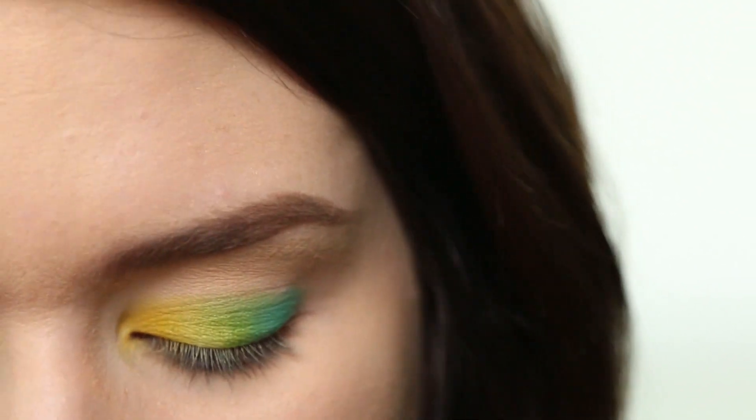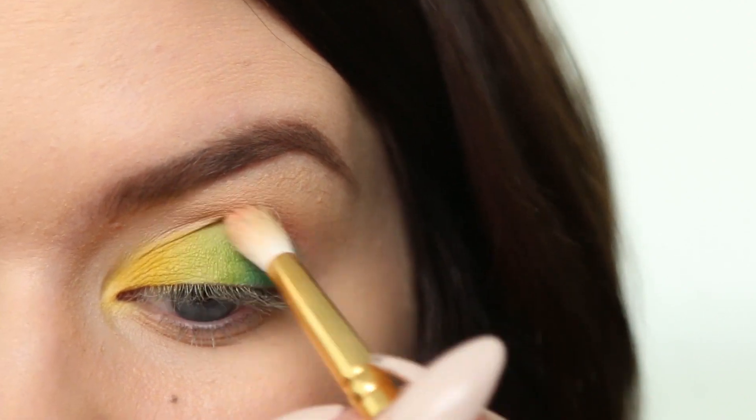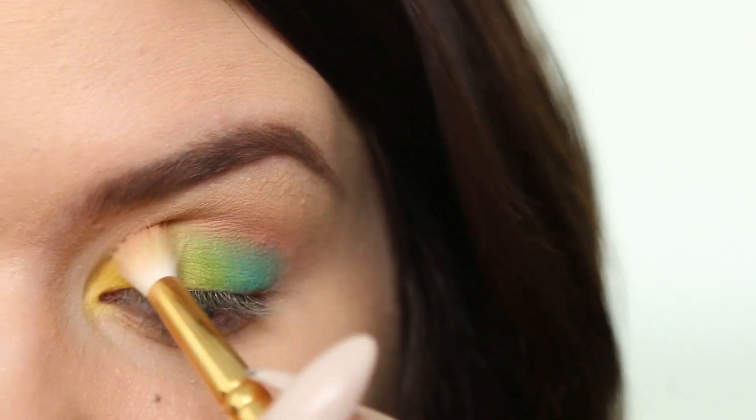Picking my green brush back up, I'm going to blend those together a little bit. Then I'm going to use this center coral color to blend into my crease. This is a blush I picked up in Japan from a brand called Can Make, in shade 3. I'm picking that up on my Smith 230 brush and blending it into the crease.